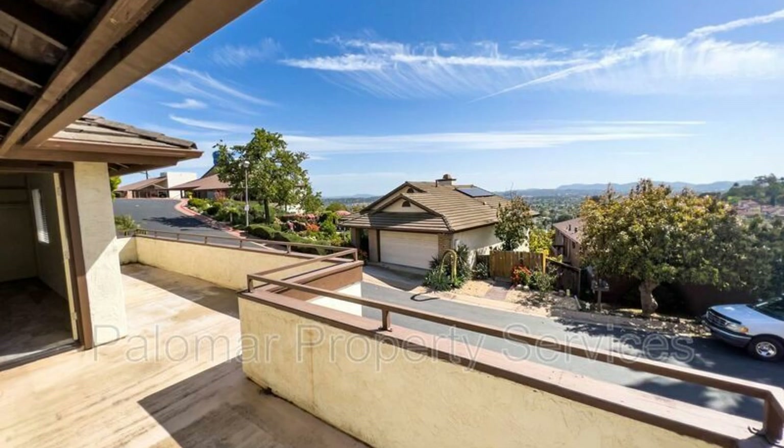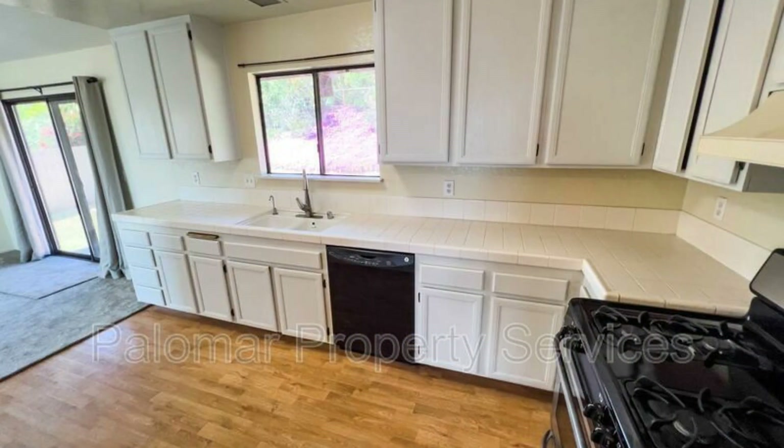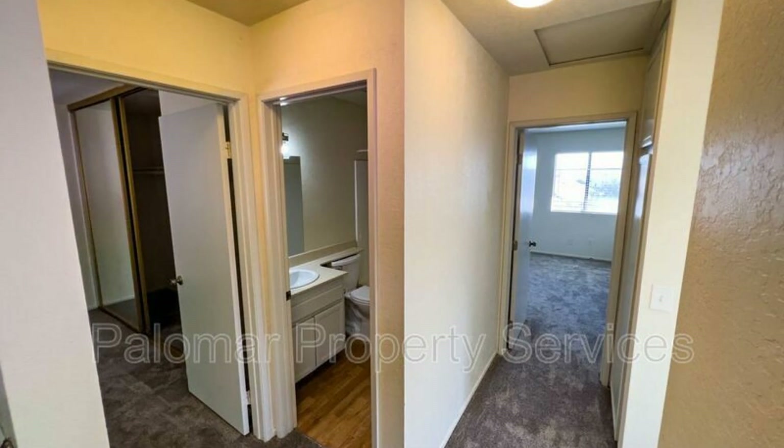The bright living room has a cozy fireplace and a huge balcony with stunning views. The kitchen is spacious and has ample cabinets, perfect for cooking. The upstairs level boasts a master bedroom with private access to the balcony. This home has a central air conditioning system to keep you cool during summer months.